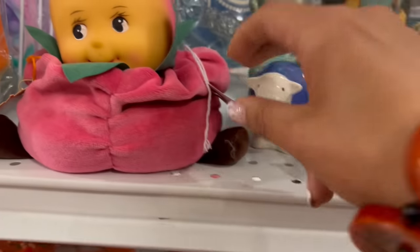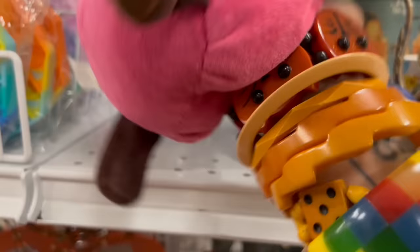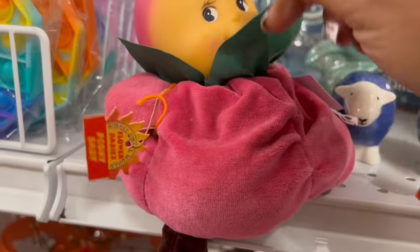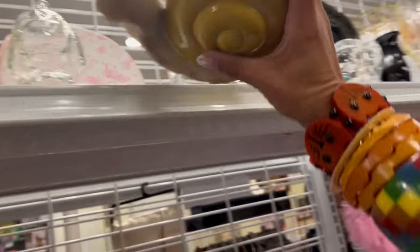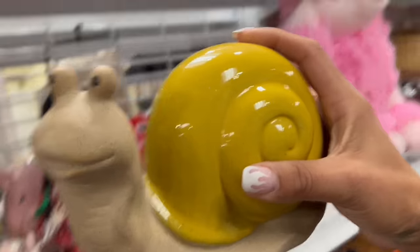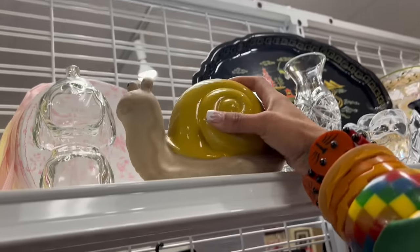I'm also looking at this — look at this little thing. It is so great. I usually see it in red; I've never seen it in pink. Flower Babies, eight bucks — I'll take that. And what is this fabulous snail? $25 — he's pretty great, but I don't think I could get much more out of that after fees.